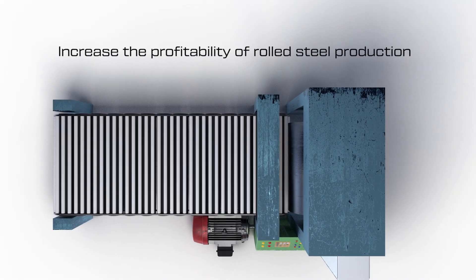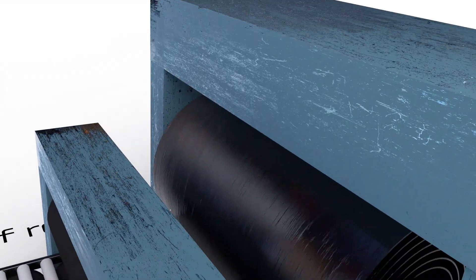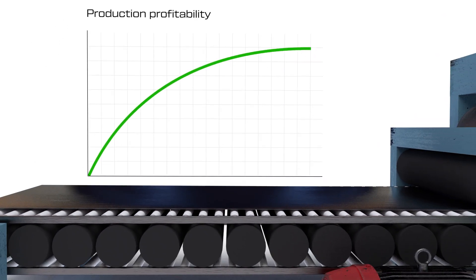Increase the profitability of rolled steel production with the specialized functions of the TRIOL AT24 VFD. Increasing production profitability is an important task in today's competitive market.